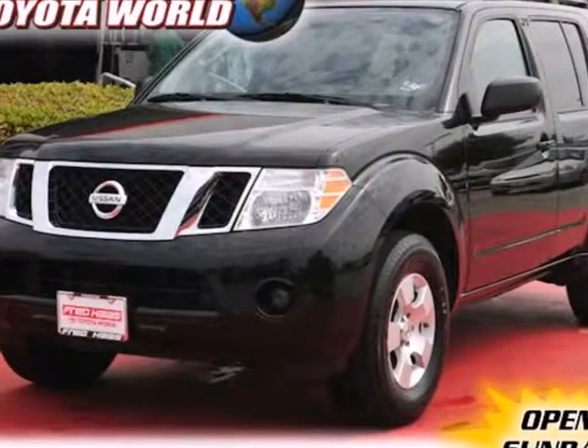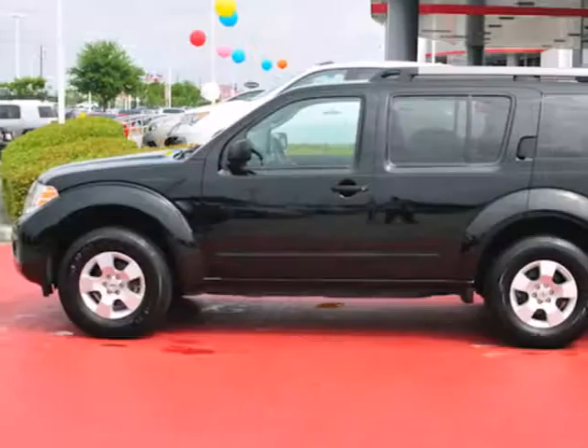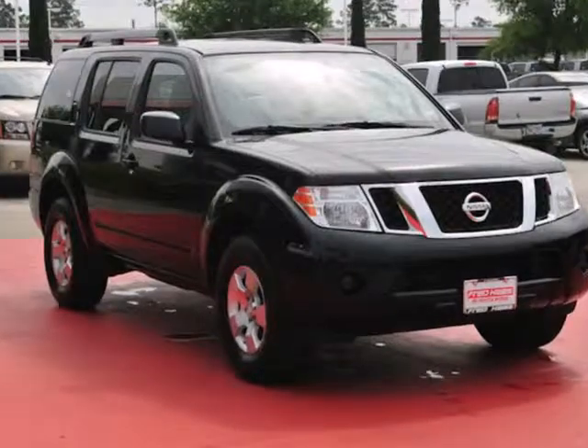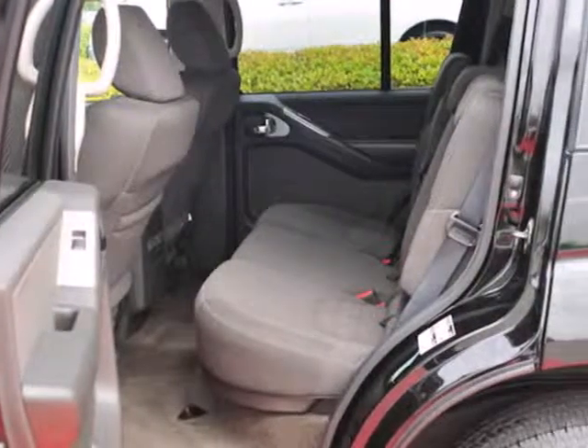It's a 2011 Nissan Pathfinder. Designed with comfort and convenience in mind, this great-looking SUV comes standard with one-touch power windows, air conditioning with interior air filtration, steering wheel cruise controls, a trip computer, and a premium six-speaker audio system.